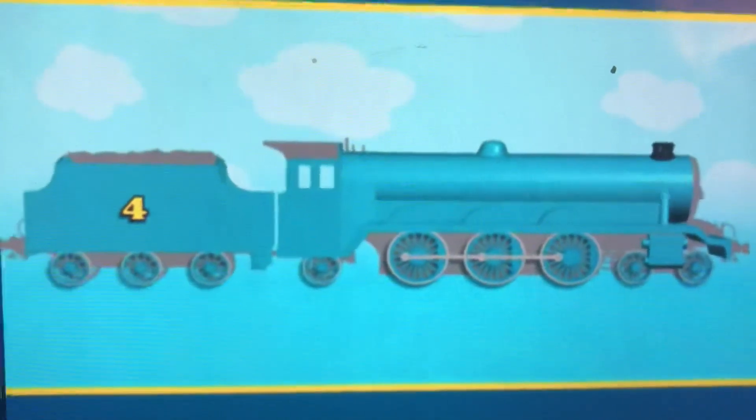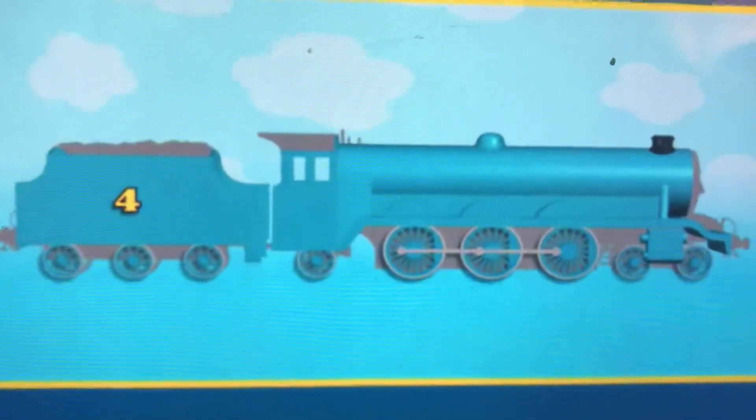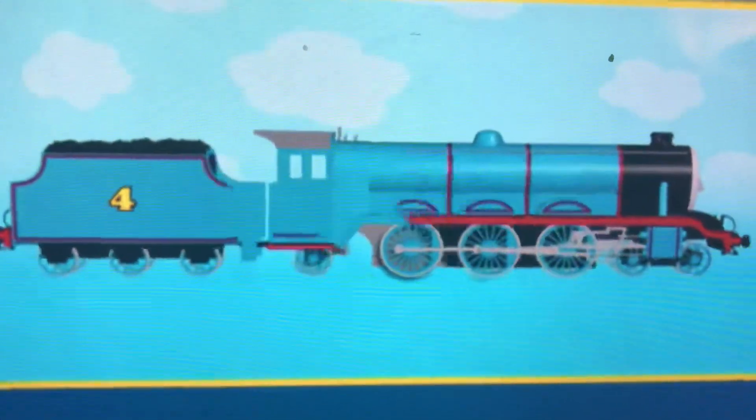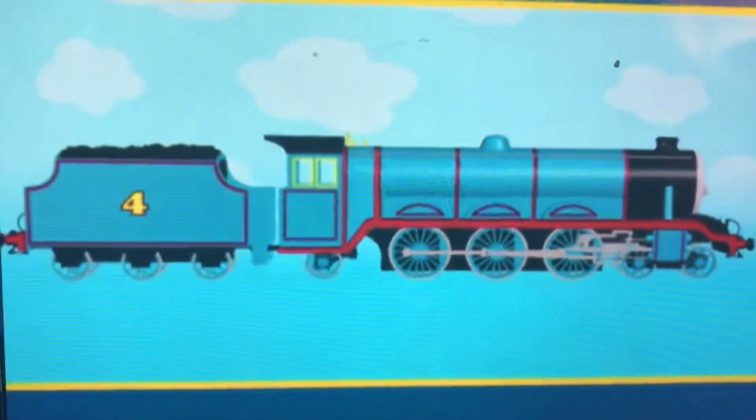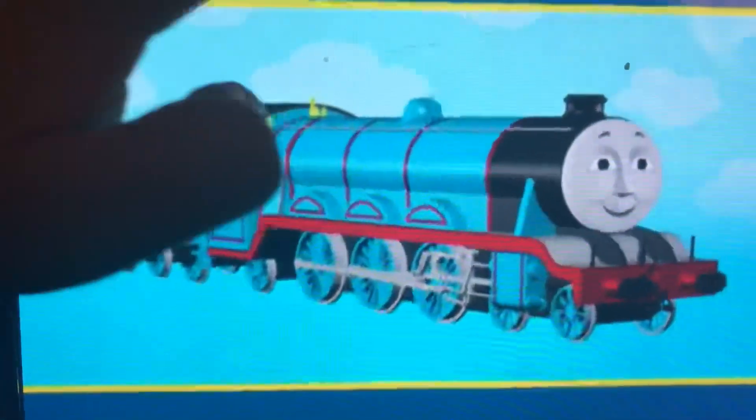But there's only one thing — it's bright blue, but where's the number 4? Do you know who it is? That's right. It's Gordon. Hello Gordon.